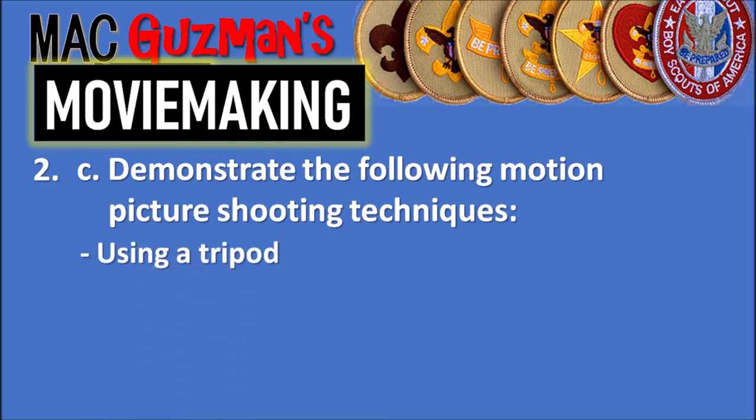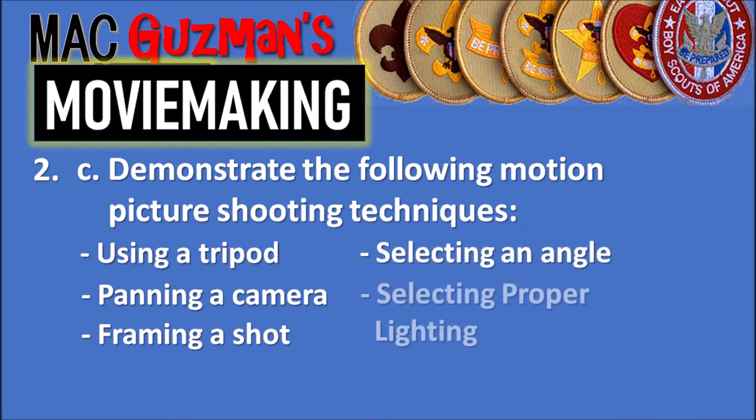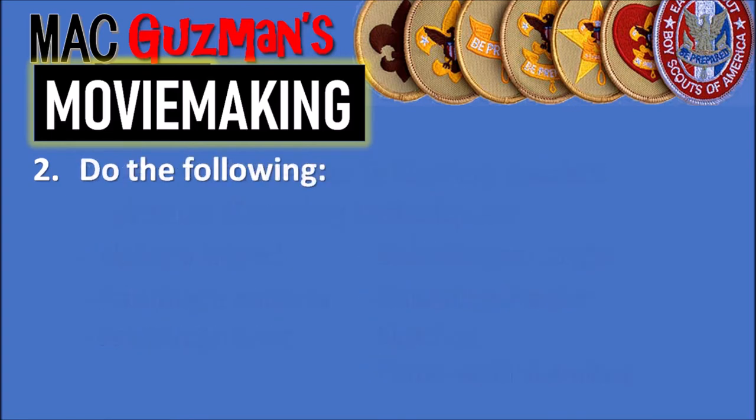Part 2c says to demonstrate the following motion picture shooting techniques: using a tripod, panning a camera, framing a shot, selecting an angle, selecting proper lighting, and handheld shooting. Those are all techniques you should use when shooting motion pictures.